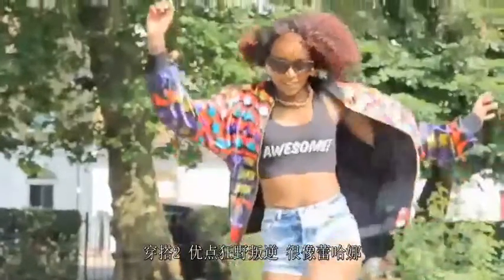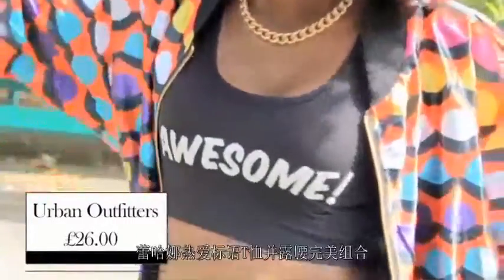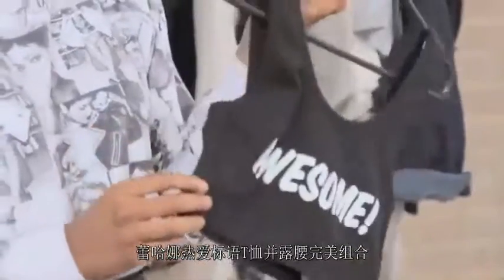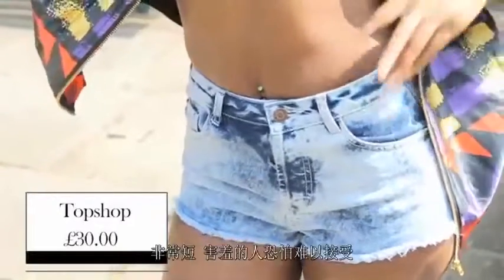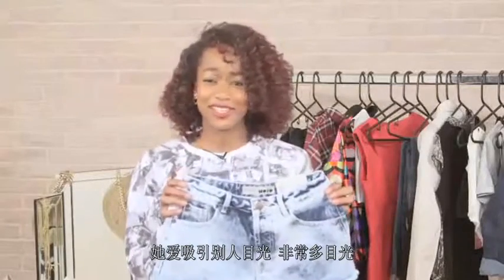So outfit two is a little bit wild, a little bit rebellious, definitely like Rihanna. This awesome cropped tank is from Urban Outfitters — it's £26 and it's by the brand Lazy Oath. Rihanna loves her slogan t-shirts and loves getting that midriff out. These acid wash hot pants are from Topshop and they're £30 by the brand Moto. These are definitely super short and not for the super shy at all. She likes to grab a little bit of attention — or should I say a lot of attention — and these shorts do that perfectly.